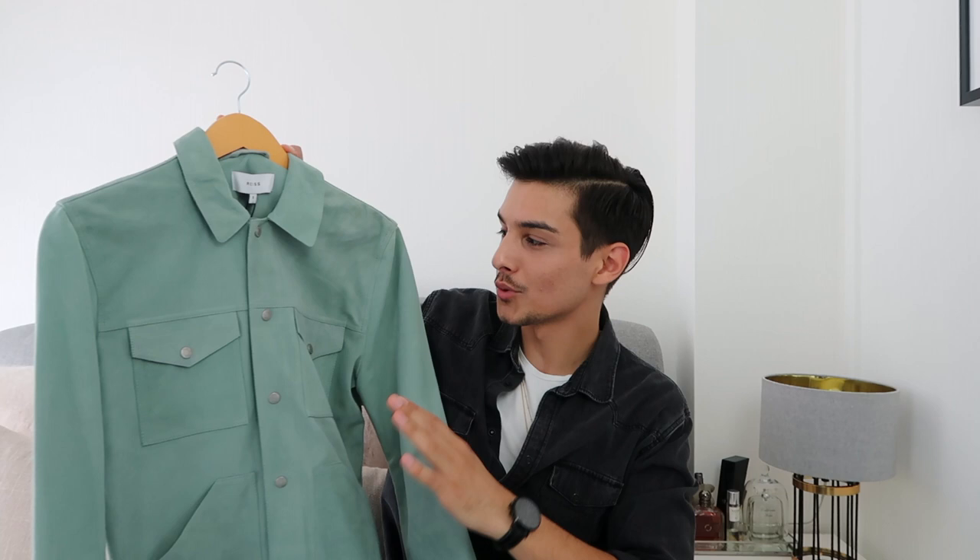The next item — oh my god, I love it. It has to be my favorite item of this whole haul. When I first saw it I saved it to my favorites on the website, but it was too expensive at the time. Now it's finally on discount, so I had to buy it. It's a suede leather jacket in mint color — it's honestly amazing.